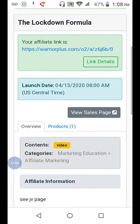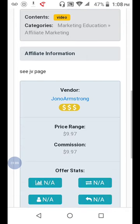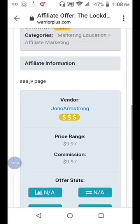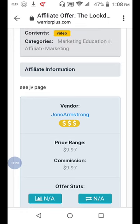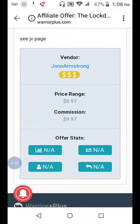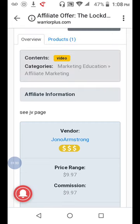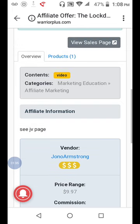After you come to Warrior Plus and find the product you want to promote, you want to find the vendor's personal email or business email. The majority of the time you can find this on the JV page, or sometimes you can find it by doing a little research to get the person's information.